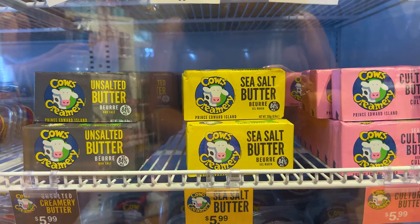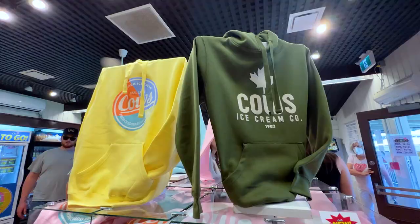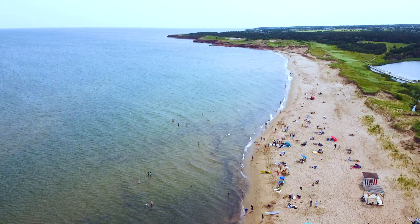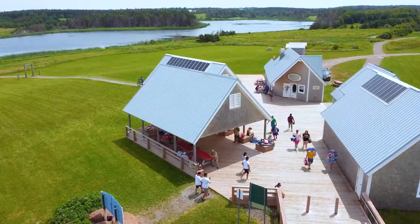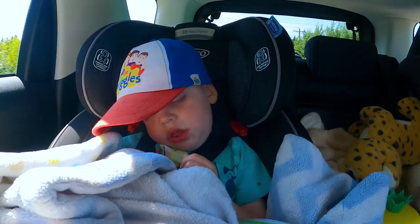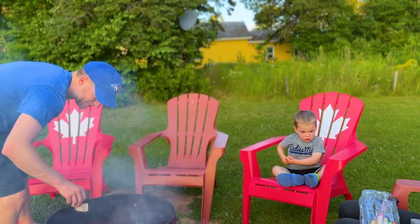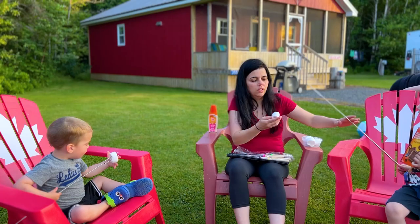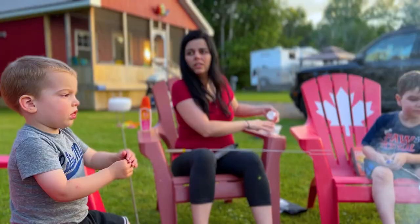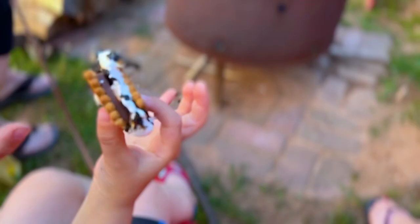After that sweet treat, the kids said they are ready to go home. A little bit of sun, beach, sand, ice cream — that's a wrap for us. After the 75-minute car ride back to eastern Prince Edward Island, the kids freshened up and we were ready for the nightly treat of campfire and s'mores, and of course a little t-ball too. And that was a great day on Prince Edward Island.